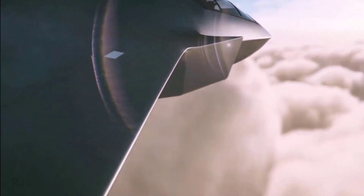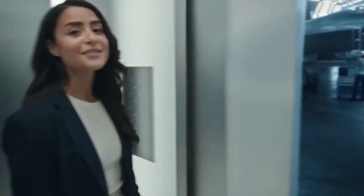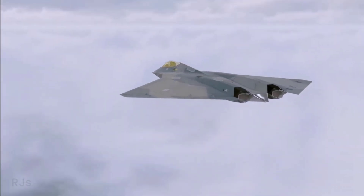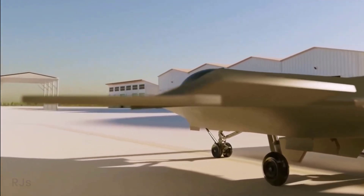This concept has also inspired numerous official representations and concepts from various aerospace companies. Some official images from the United States Air Force also depict tailless aircraft, sparking much speculation and discussion.